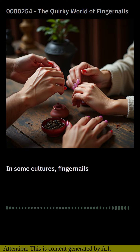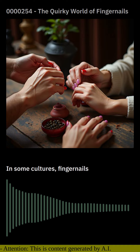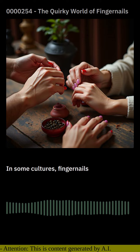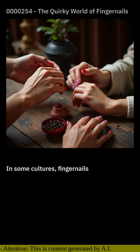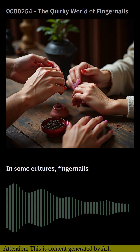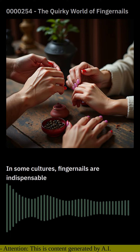Interestingly, fingernails also play a vital role in our daily lives. They provide protection for our delicate fingertips, enhance our dexterity, and allow us to perform intricate tasks with precision. From typing on a keyboard to playing a musical instrument, our fingernails are indispensable tools.